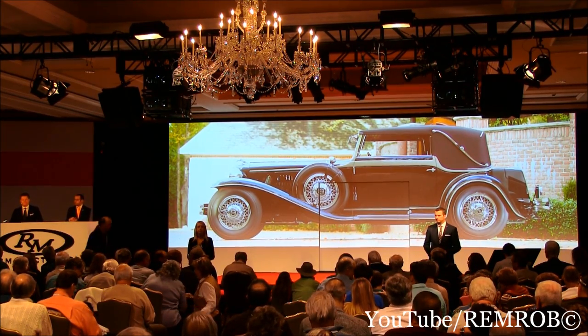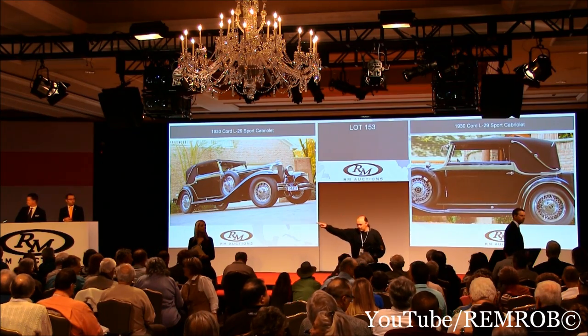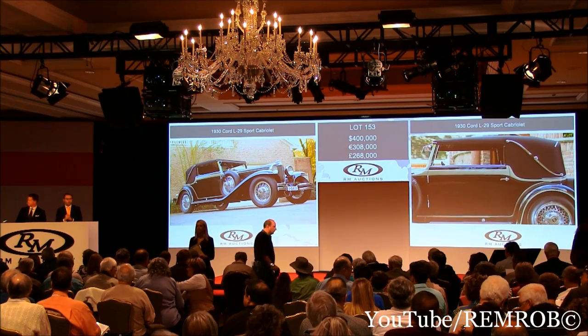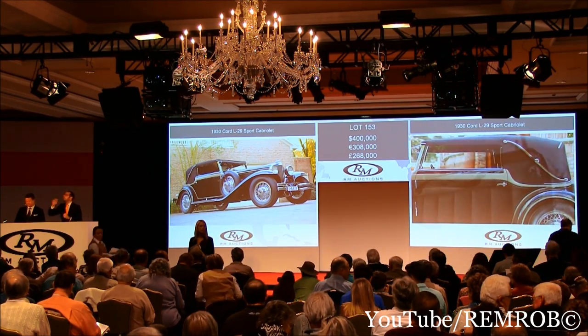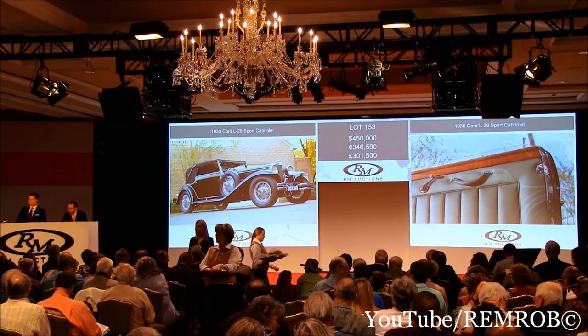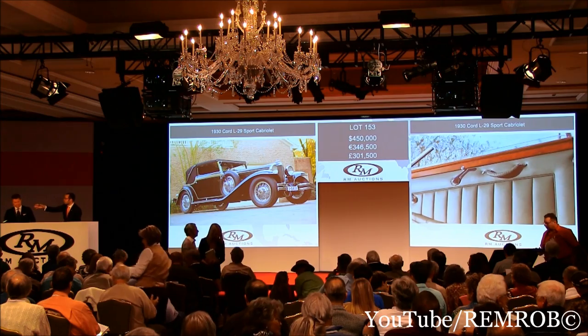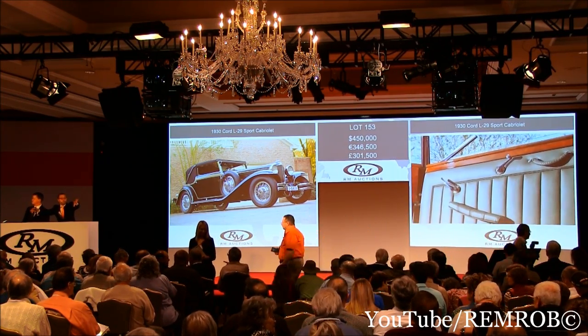I'm going to open the bidding here. Plenty of interest at $400,000. $400,000 to start me — thank you, sir. $400,000 on my left. Do I have $450,000 anywhere? $450,000 — thank you. $450,000 on my right. Will you bid me $500,000? $500,000 from you, sir?